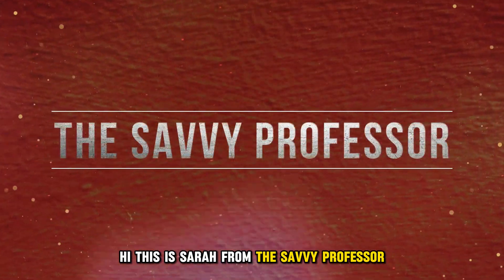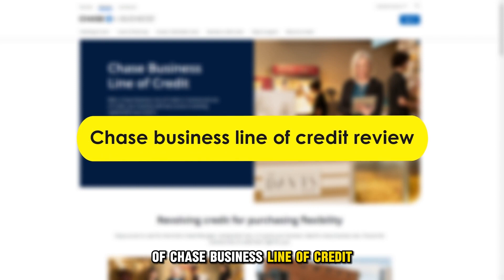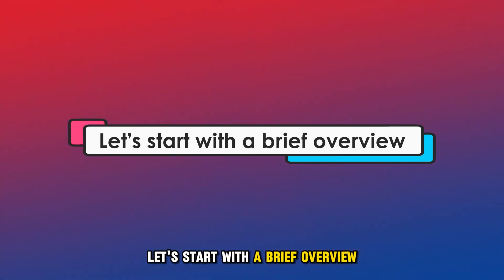Hi, this is Sarah from The Savvy Professor, and welcome to my in-depth review of Chase Business Line of Credit. Make sure to watch until the end of the video to know my final verdict of whether it's worth it. Let's start with a brief overview.